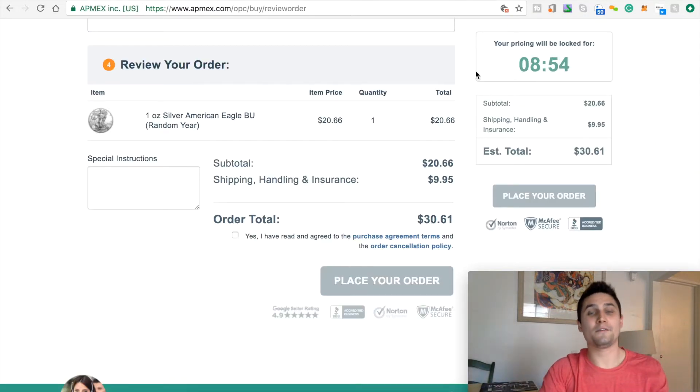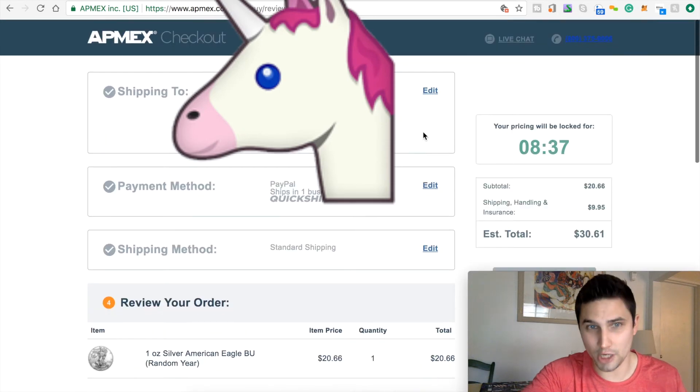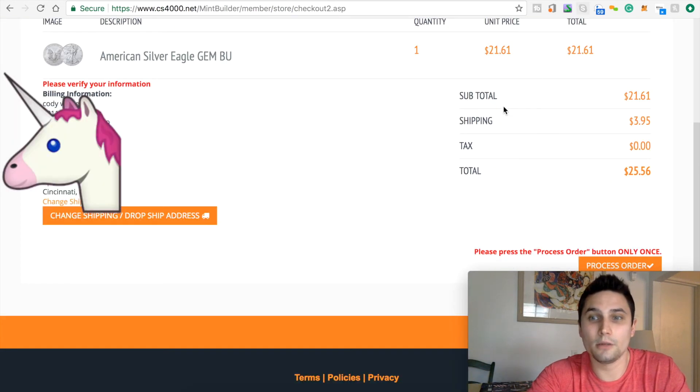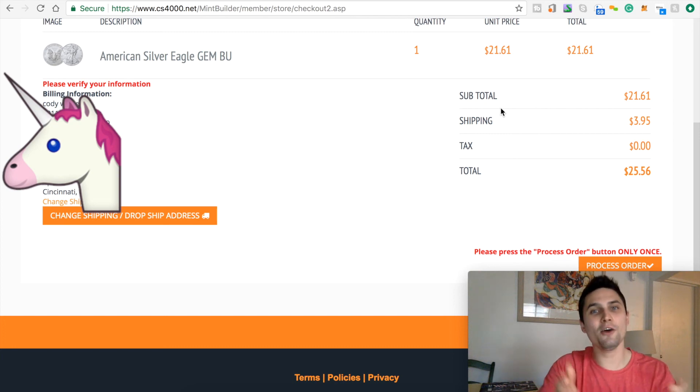I thought that was pretty cool. If you want to get the cheapest bullion online, Mint Builder is your source. I want to make some more videos — maybe let's play around with some bigger quantities. Let's see if Mint Builder is still cheaper if you were to buy a huge order on APMEX, say 500 coins or something crazy like that. But just to keep this video kind of short, I'll end with that. It is a good amount cheaper, and if that trend continued when you're buying a lot more volume in bulk, then you're going to be saving a lot of money. Boom — Mint Builder is cheapest. I'll see you in the next video. Bye.